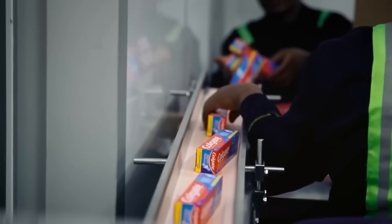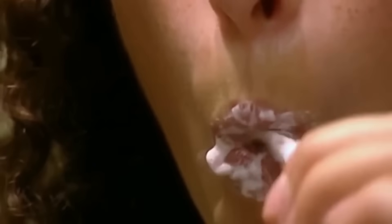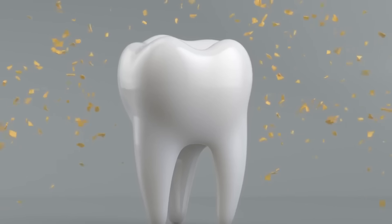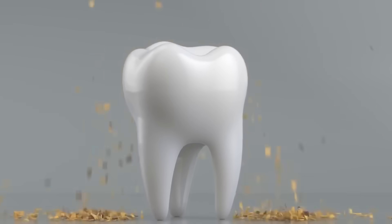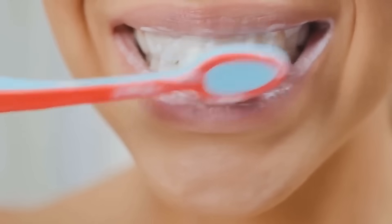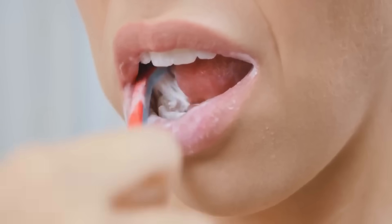Once the batch is ready, a sample is taken for evaluation. Toothpaste primarily performs two types of cleaning: chemical and mechanical. Some substances react with bacteria and dirt on the teeth, breaking them down and protecting the mouth. The second method is mechanical — tiny solid particles scrub the teeth as you brush.